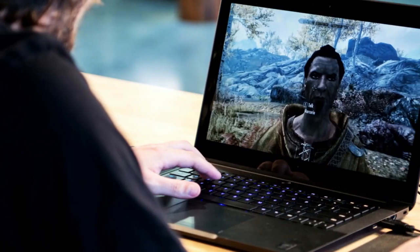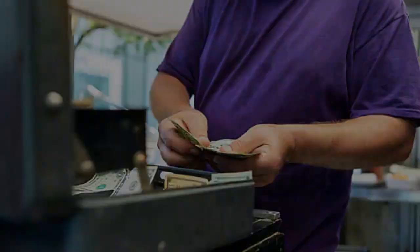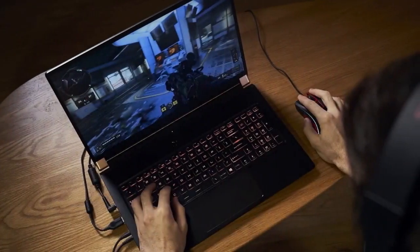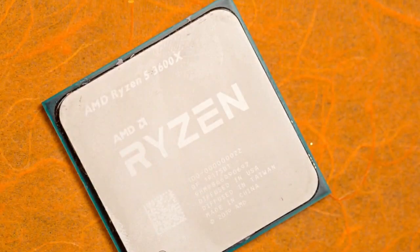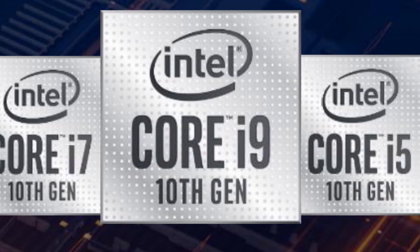A budget gaming laptop that can provide good performance whilst staying in budget can be difficult. However, daunting does not mean impossible. We've compiled a list of the best cheap gaming laptops because we know gaming is an expensive hobby. Moreover, with AMD making a resurgence in the gaming laptop space and Intel releasing its 10th gen Comet Lake H series processor, there are a bunch of viable choices to consider.